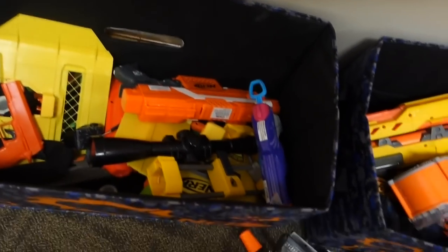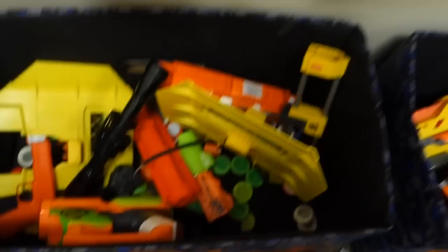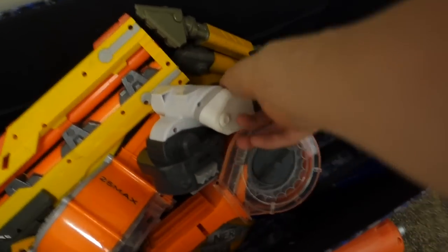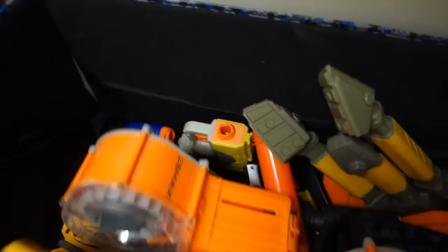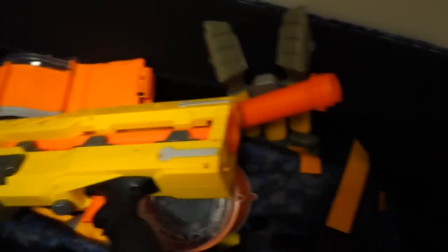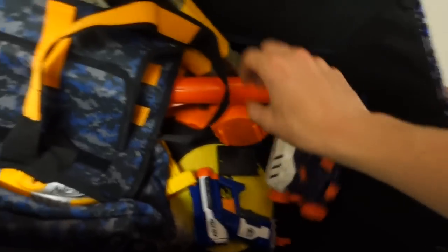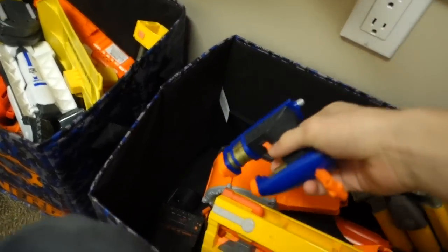We have a Vortex Nitron here, which is pretty crap, which is why it ended up in this bin. A Strife, random stuff. We also don't talk about Vortex blasters. But Ripshot and something else. We have a Rhino Fire tripod there, and then a bunch of clips and front ends of Long Shots, and here's an OMW Retaliator with the front piece. A modded stock for Long Strikes, removable stock, a Triad in there. Even a Guardians of the Galaxy Jolt-style blaster thing.